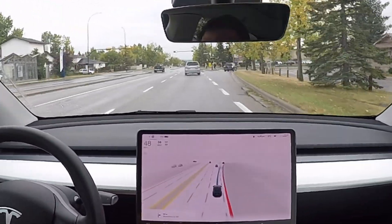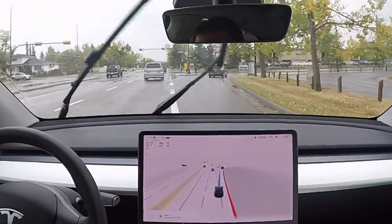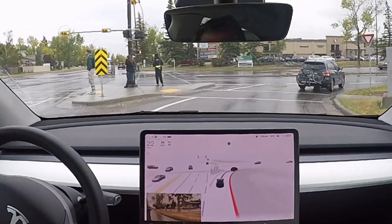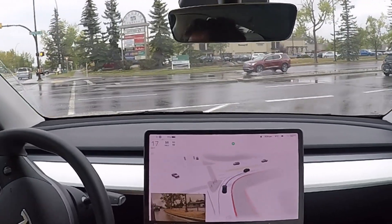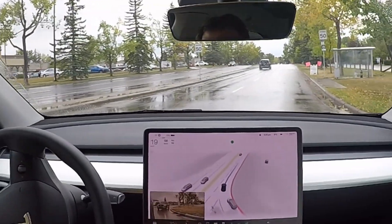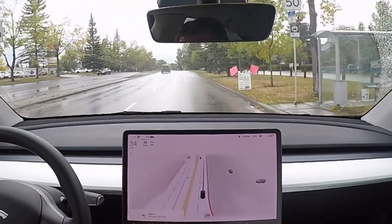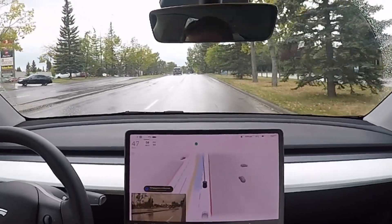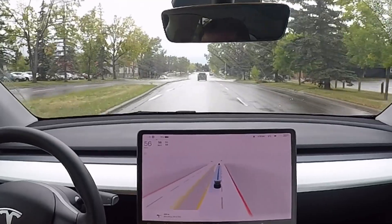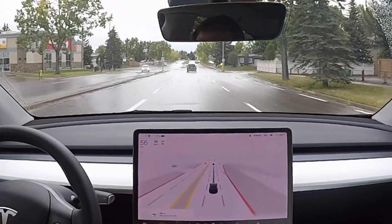We have a right turn coming up with some pedestrians and a car stopped. The signal is a little bit late. It should proceed — yeah, no interventions, but it was very slow on that turn. Now changing lanes to get into the right lane because we're going for the right turn on this last intersection.